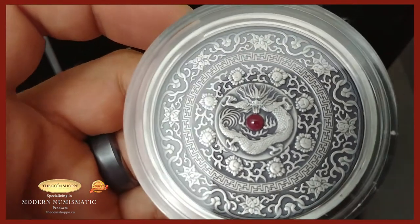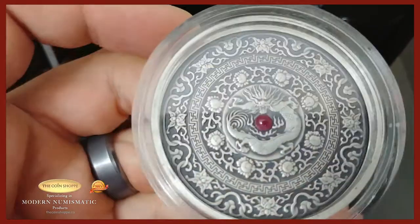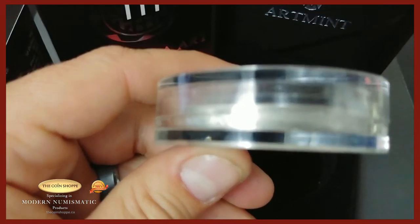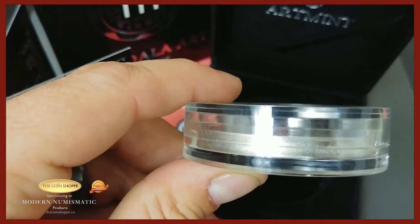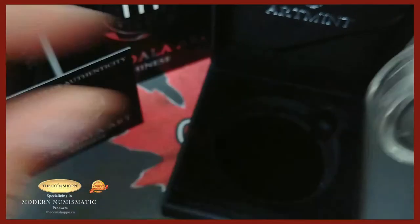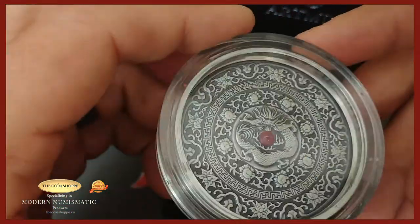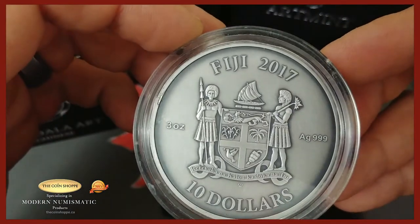The dragon design features each ring with its own style — its own flower or pattern — and right in the middle there is a real ruby gemstone, so there's some added value to that. One of the things I do like is when coins are numbered. This one is number 49 of 500, which is a very nice low number. On the back you've got the Fiji 2017 and the coat of arms.